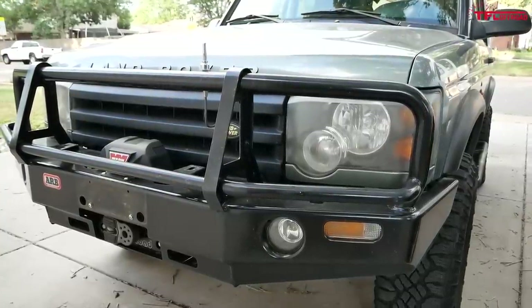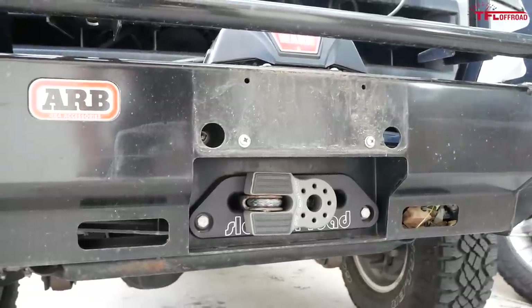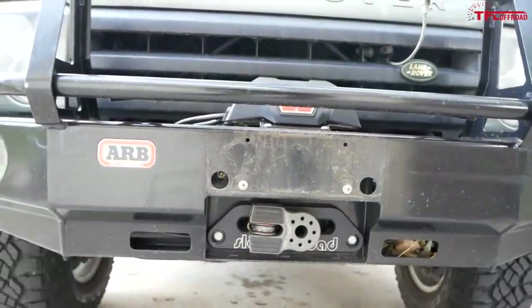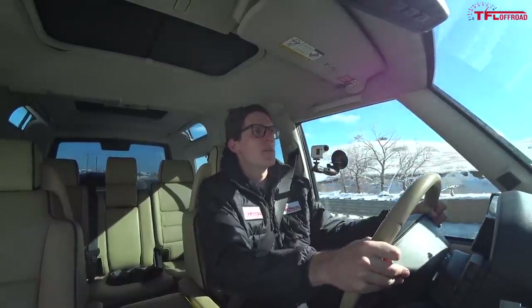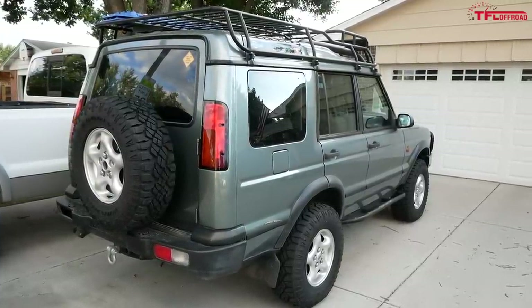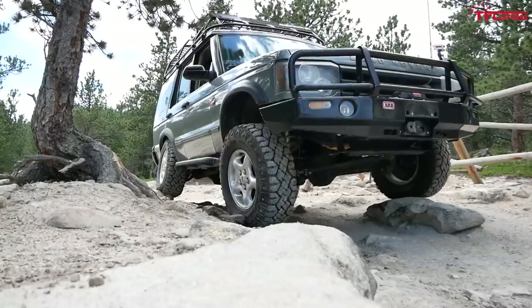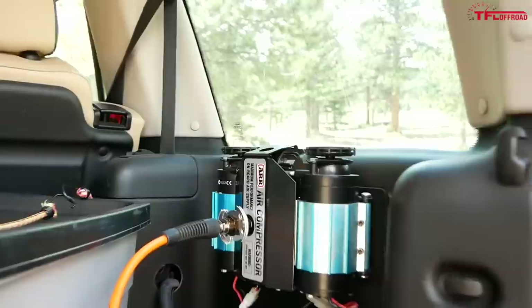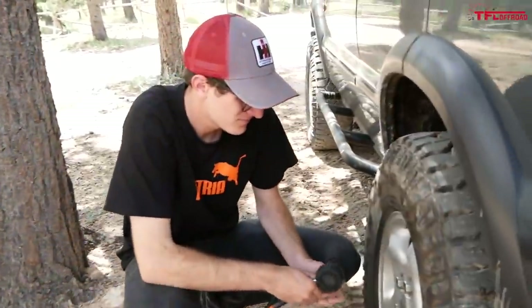This truck came with an upgraded front ARB bumper with a Warn Xeon winch with a wireless controller and a closed-loop winch system — a very expensive setup. It also came with a Terra Firma three-inch lift kit and larger-than-factory Duratrac off-road tires. We also got a roof rack with a set of fake MaxTrax installed, and best of all an ARB on-board air compressor in the rear. You get a lot for your money with these old Land Rover Discoveries, but there's probably a reason behind that.